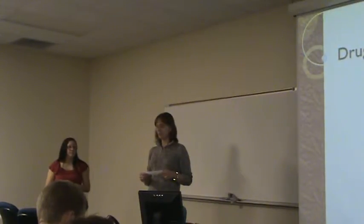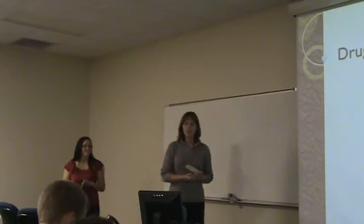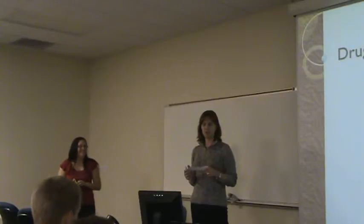Our first speaker today is Ariel. She was raised in Jonesboro. She went to McNary Central High School. She says that's out in the sticks somewhere.